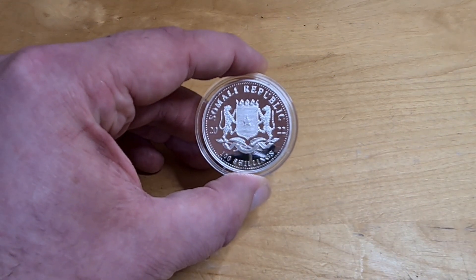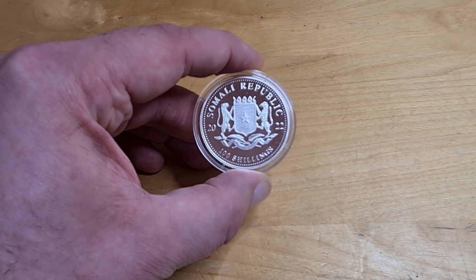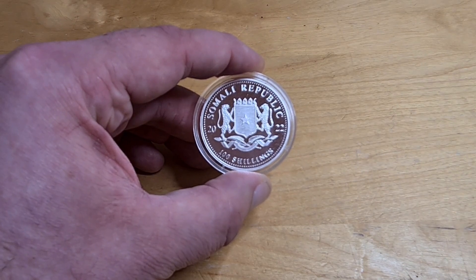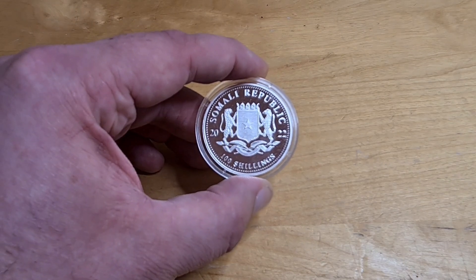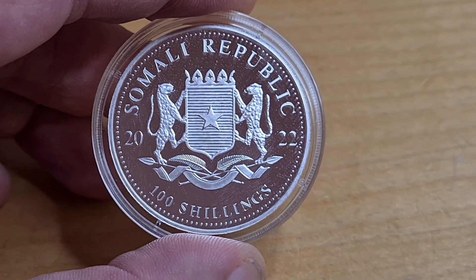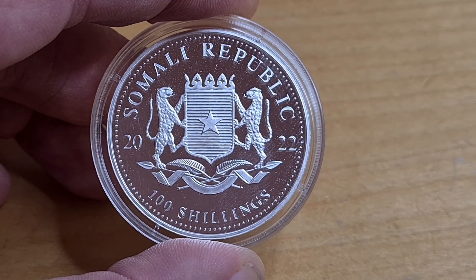Here it is — the brand new 2022 African Wildlife Leopard. Of course, it's brought to you by the Bavarian Mint, which is one of the oldest mints in Munich. I've said that so many times I've lost track.